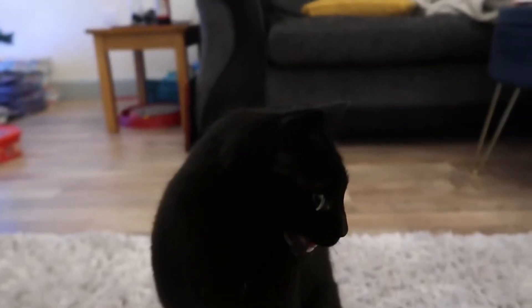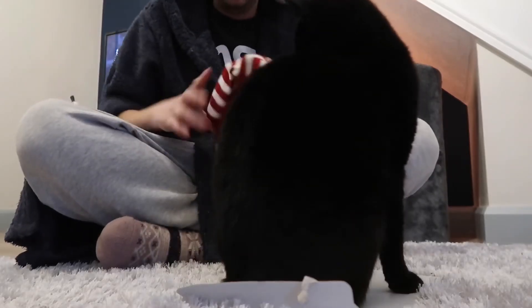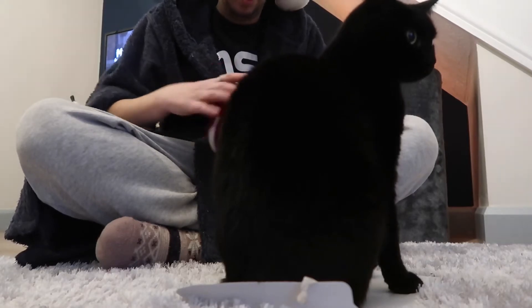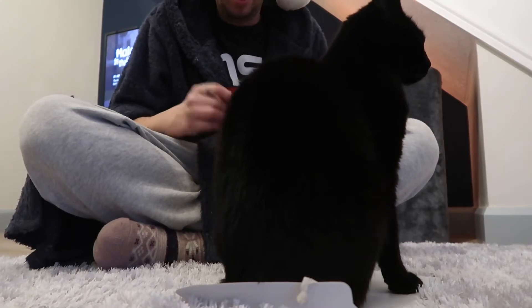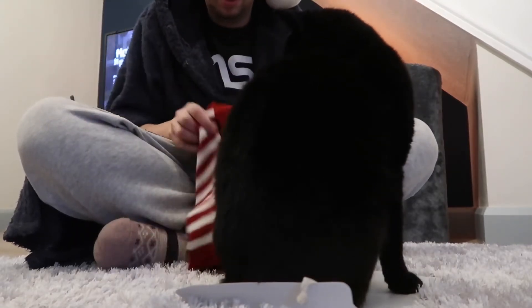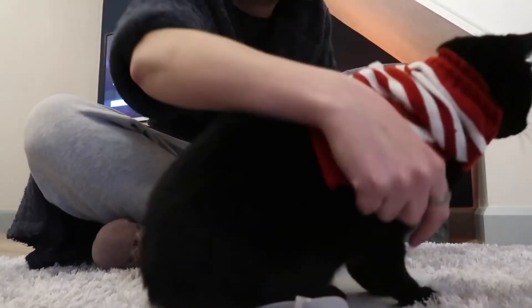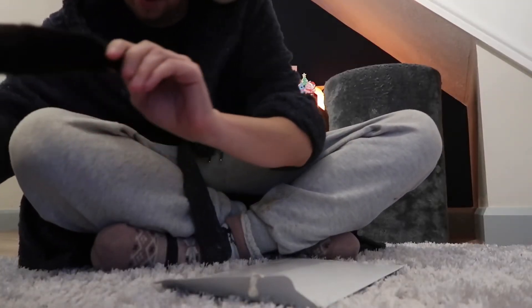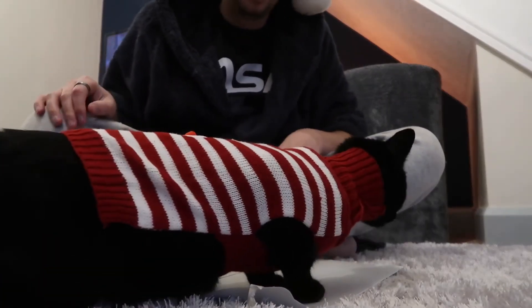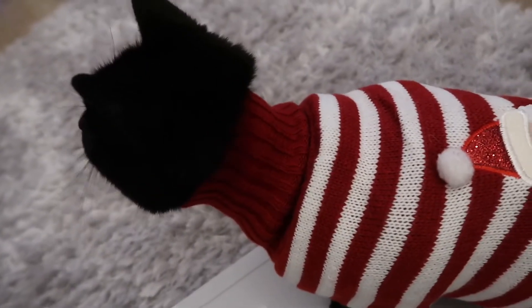Okay buddy, here we go. How the hell do we do this? It's got a turtleneck — it's got to keep warm, correct. Okay buddy, this is gonna be fast. Oh it worked! Straight on — put your leg in, and this one. Oh, look at his poor little squished up neck!